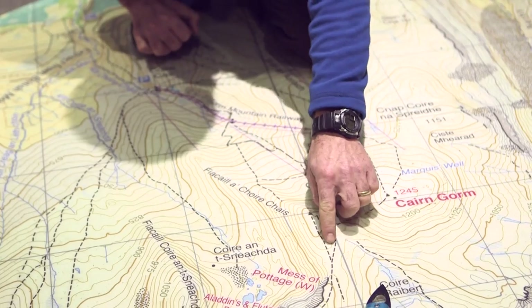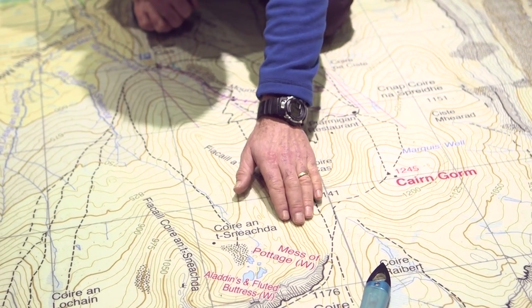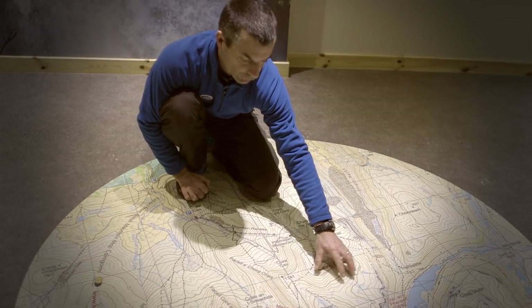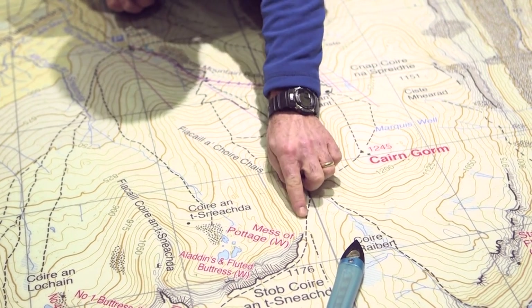We're then going to walk along the ridge. This is a fairly easy angle slope but we do need to be very careful that we're not getting too close to the edge. We also need to know where the wind was coming from in days before, as this slope might also be a little bit loaded. So keeping away from the edge is a good idea.